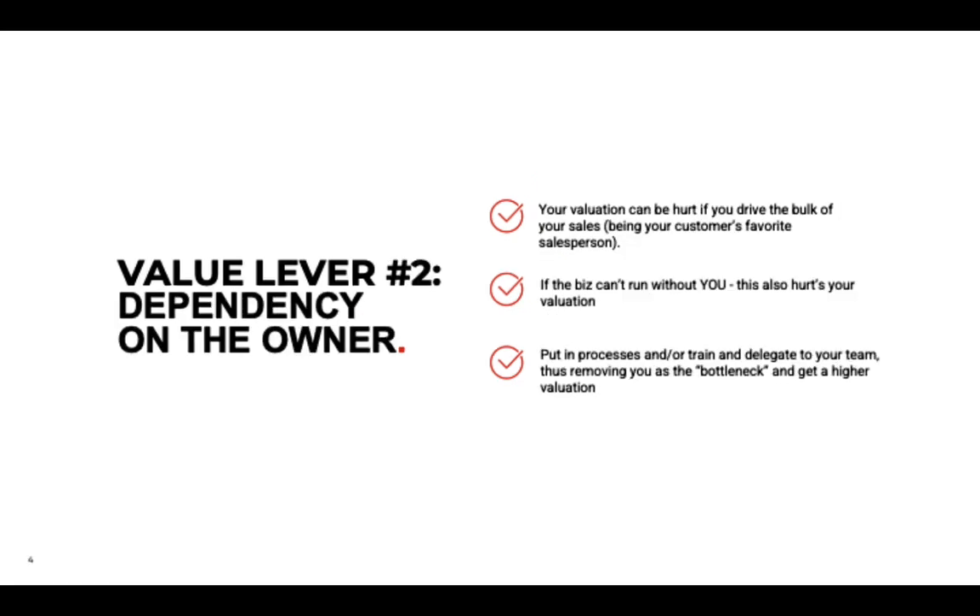Value lever number two is dependency on the owner. The more a business is dependent on you, the more difficult it is to sell. Sometimes sales is a big problem — you might be your customers' favorite salesperson, but if you can diversify that, it will increase your value quite a bit. If the business can't run without you operationally, this also hurts your valuation.